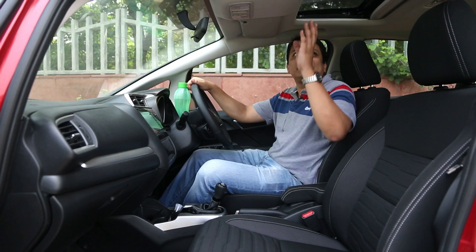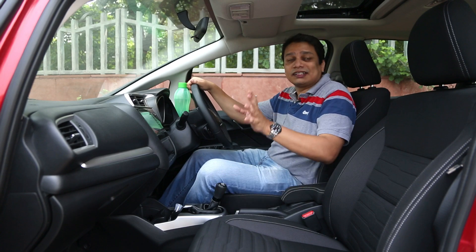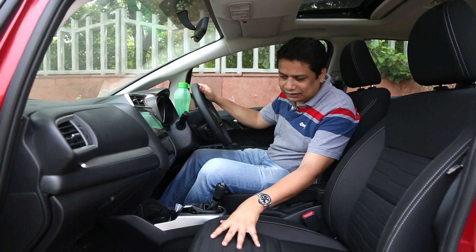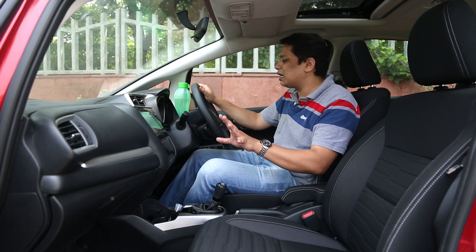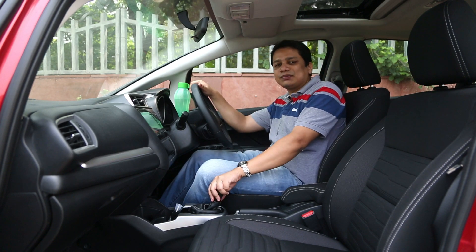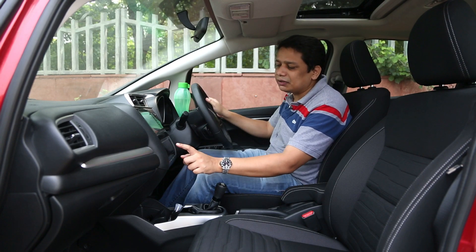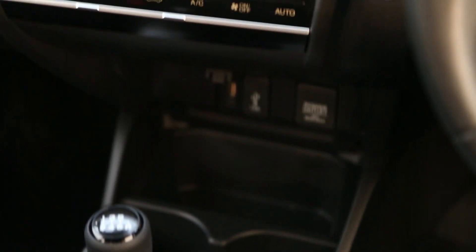As I mentioned, you get a sunroof in this car. The cabin has a predominantly dark theme — everything is dark, with some subtle contrast. The dashboard design is similar to what you find in the Honda Jazz and the new City. You also get a touchscreen panel for AC controls, which is a nice feature.